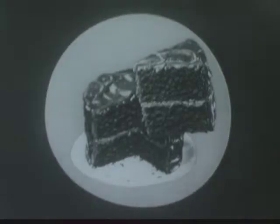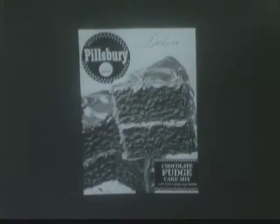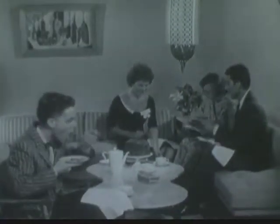Look good? Want some? It's the new Pillsbury Deluxe Chocolate Fudge Cake, made from a new kind of mix. Pillsbury Deluxe Cake Mix, for cakes so rich, so moist, so quickly gone.